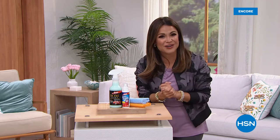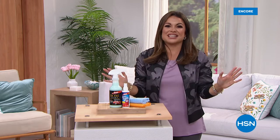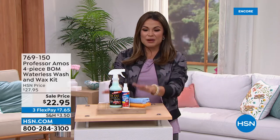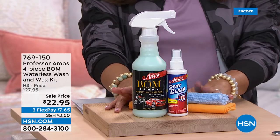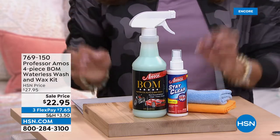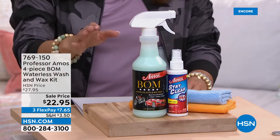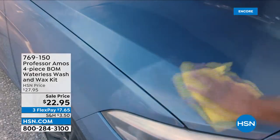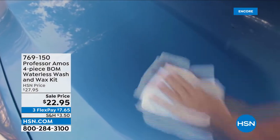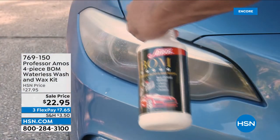We're going to clean smarter, not harder with Professor Amos products — it's all about formulation. One of the items coming up that I wanted to show you is the Bomb. It is literally called the Bomb. It is a waterless wash and wax kit. What I love is you can give your car, your boats, your RVs, your bikes, your motorcycles that just-left-the-detailer look without needing a huge hose, a big bucket, or a ton of chemicals.